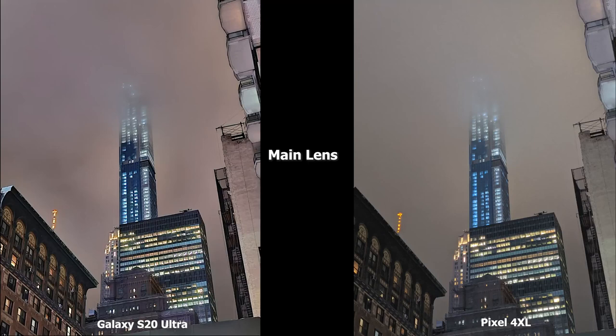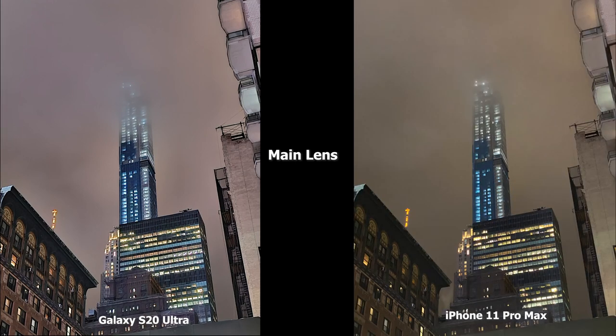This image has a lot of detail in the structure, and the S20 Ultra really highlights those details much better. The Pixel 4 XL also brightens it up a bit more. I think both images are good, but I really like what the S20 Ultra is doing here with the sharpening — you can see the brick building on the left has more color and more textured layers. Compared to the 11 Pro Max, that yellow tint is showing more and the S20 Ultra image is brighter and showing a lot more altogether.